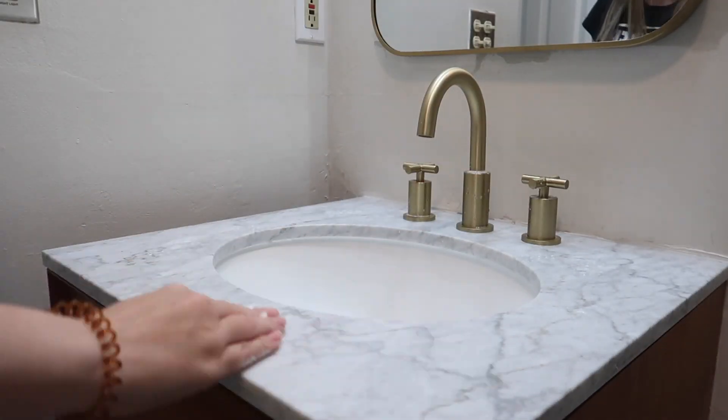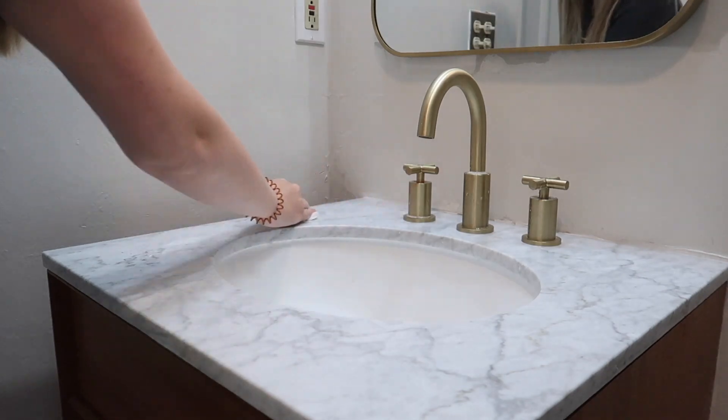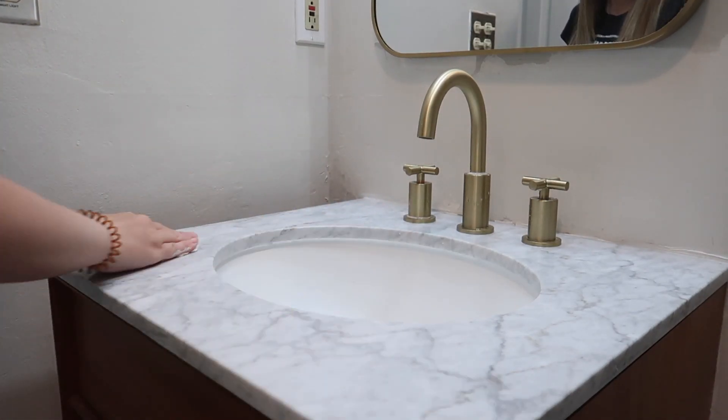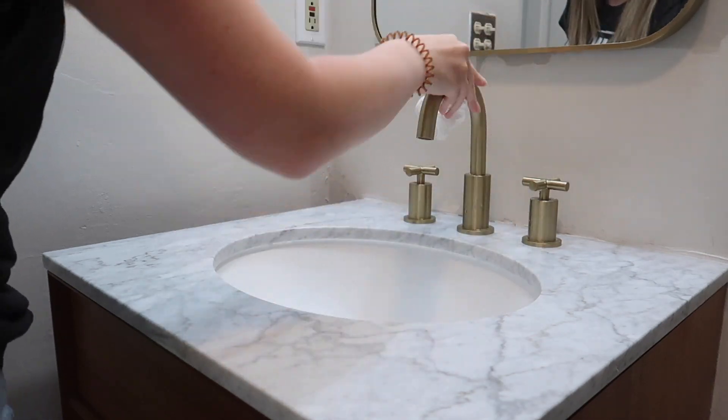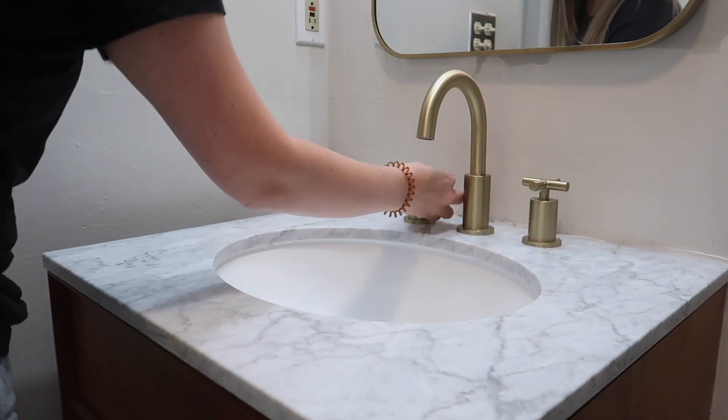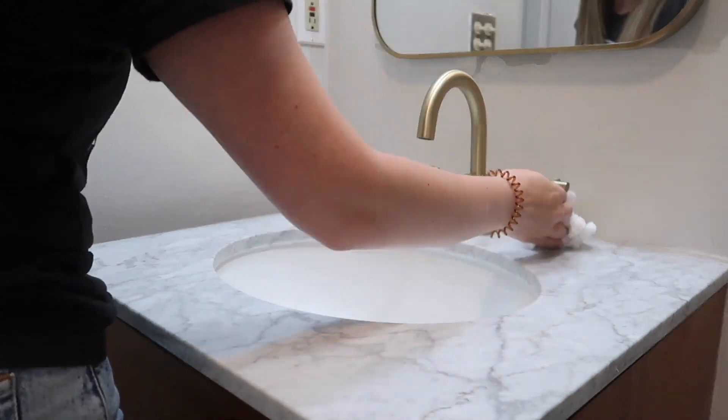Full disclosure: the bathroom was not fully finished when I filmed the organizing portion of this video, and I just don't want you guys to think that I left it that way.